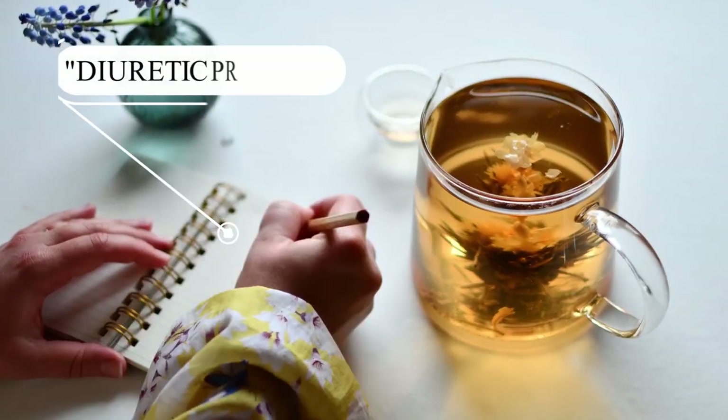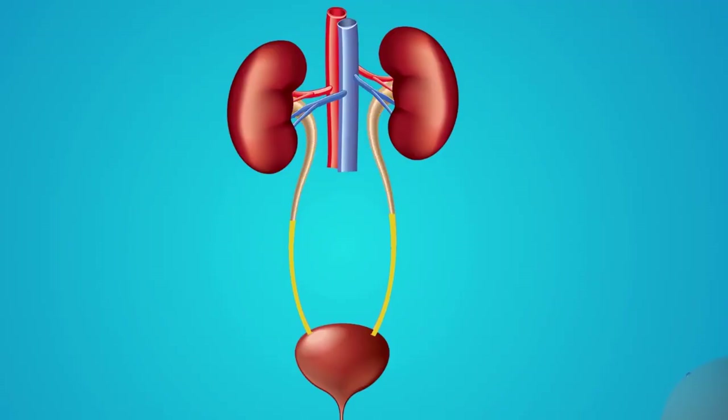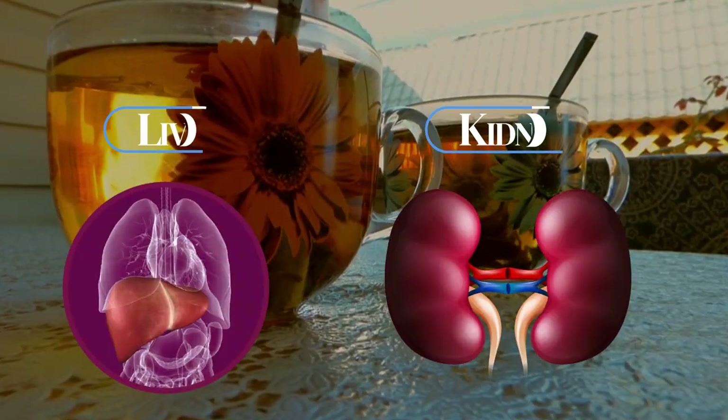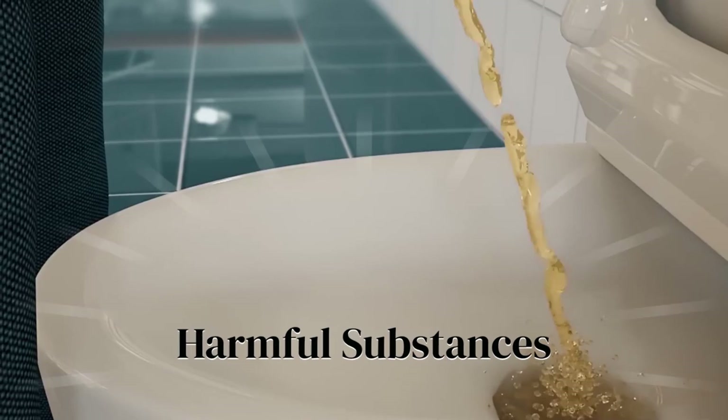Dandelion tea is also known for its diuretic properties. This means it can help increase urine production, which in turn supports the elimination of toxins from your body. By encouraging regular urination, dandelion tea helps your liver and kidneys efficiently flush out waste products and harmful substances.